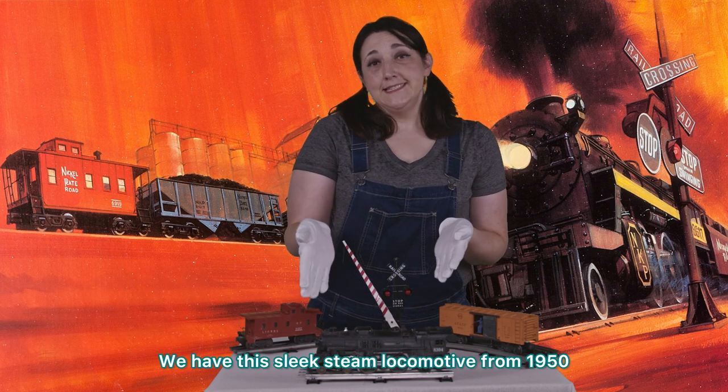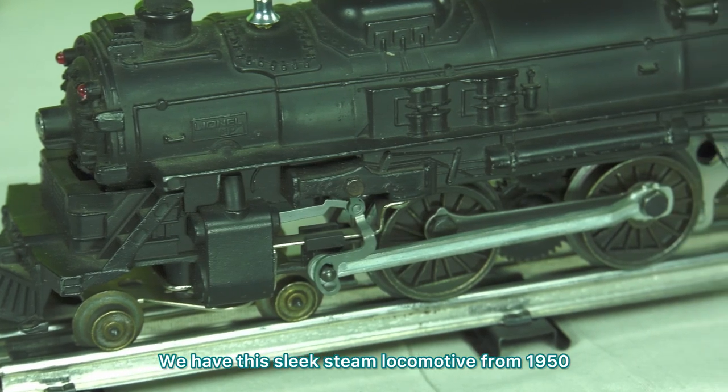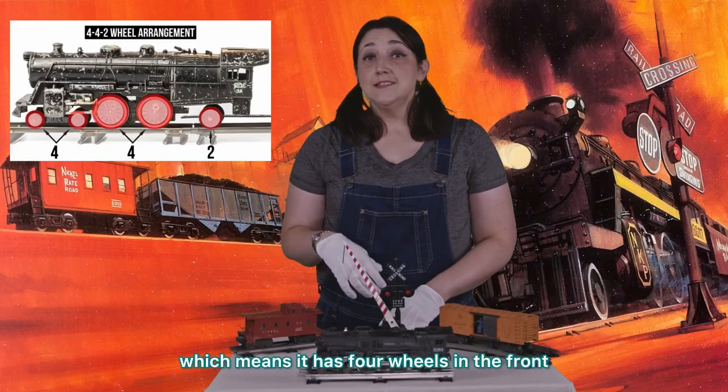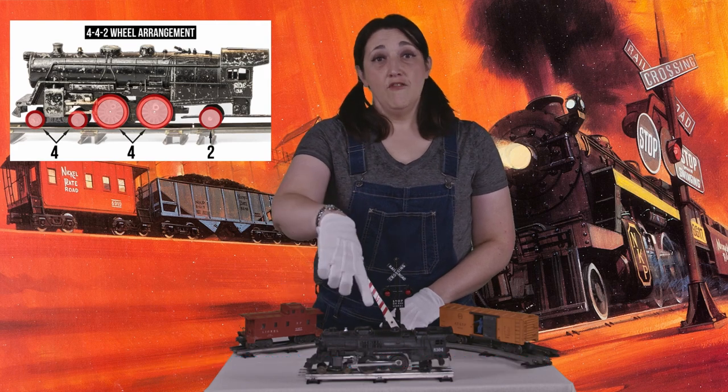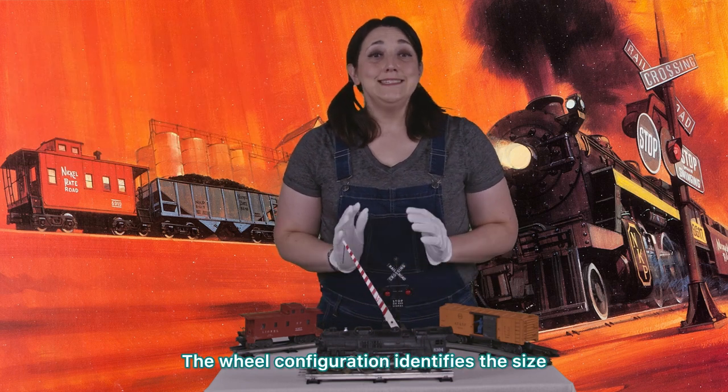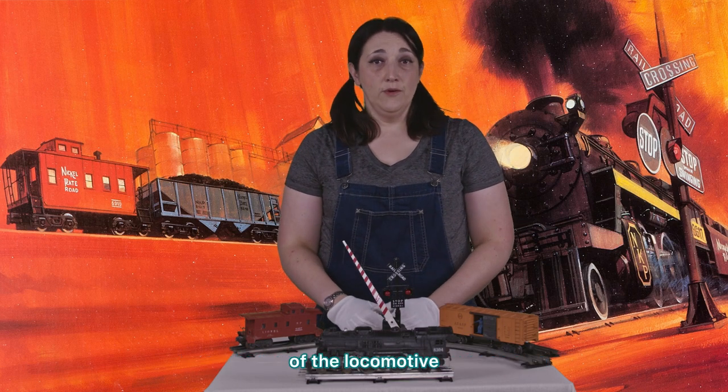We have this sleek steam locomotive from 1950 with its 4-4-2 wheel configuration, which means it has four wheels in the front, four in the middle, and two in the back. The wheel configuration identifies the size of the locomotive.